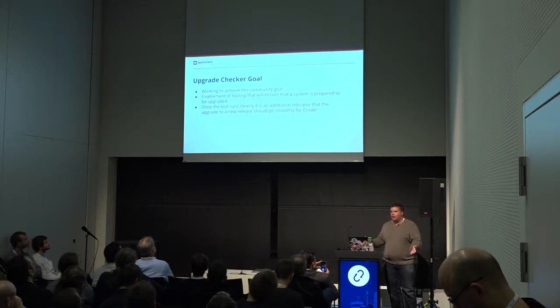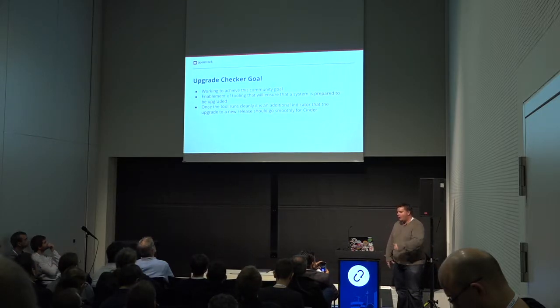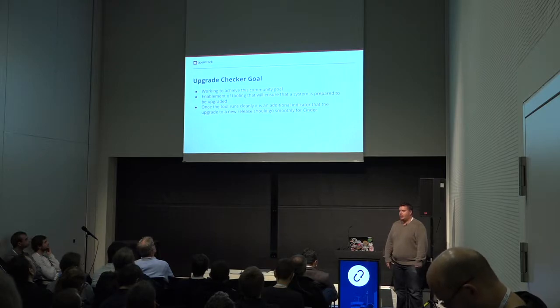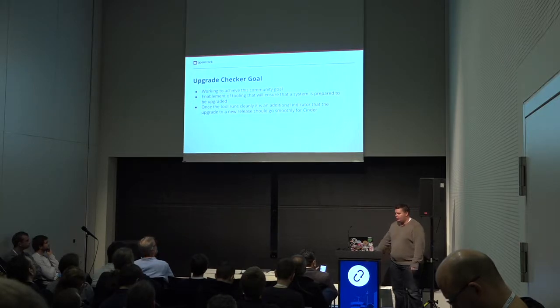A big goal for the community is adding upgrade checkers. We're working on that. Basically a command that you can run before you upgrade your system from one release to the next, and it says, hey, it looks like your system is ready to go, or you might want to look at this, or, hey, you've got to fix something before you move on. So we will be implementing that during Stein.